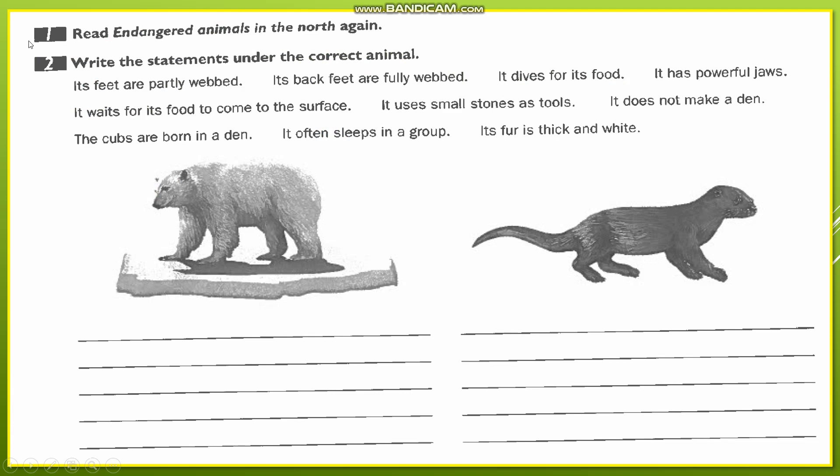Let's start with workbook page 22 and do exercises 1 and 2. Now read 'Endangered Animals in the North' again. We have read about the polar bears and the sea otters. Write the statements under the correct animals — we have the polar bear and we have the sea otter. We'll read a group of sentences about the two animals and choose whether each sentence gives information about the polar bear or the sea otter.